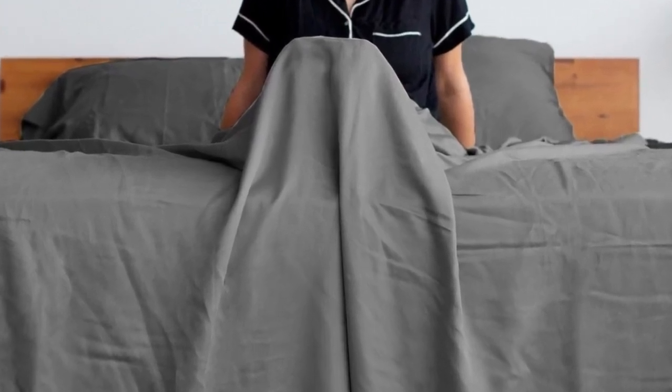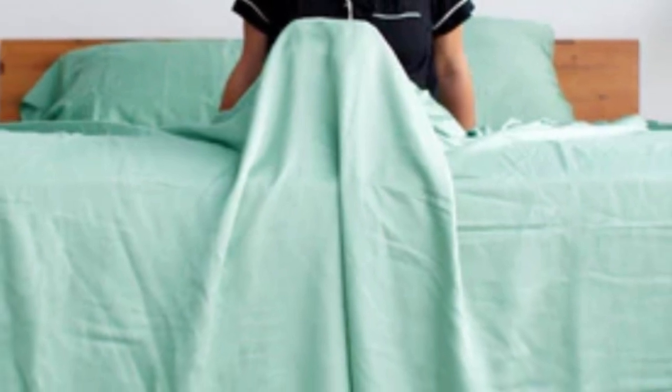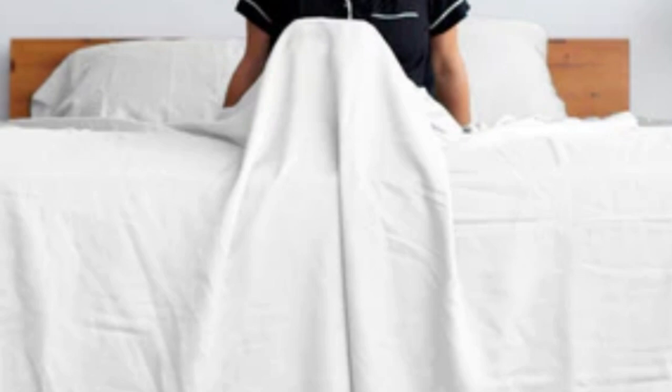Pros: silky smooth feel, excellent durability in tests, moisture-wicking Lyocell. Cons: some testers found them too silky; we couldn't verify the brand's eucalyptus claims.